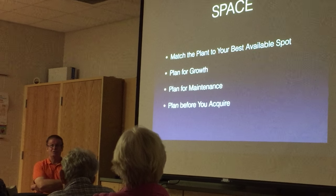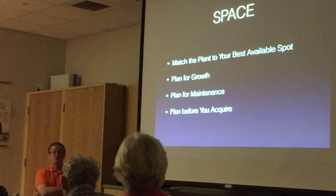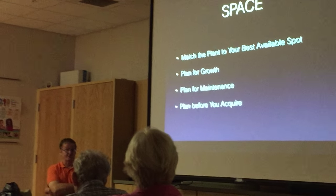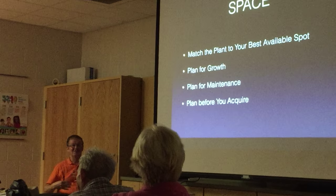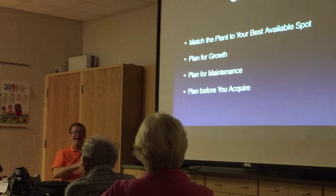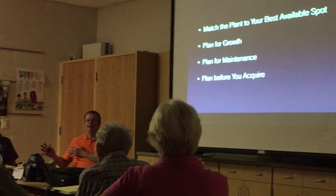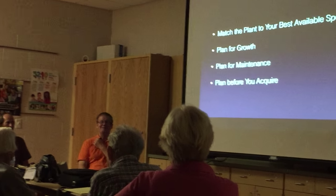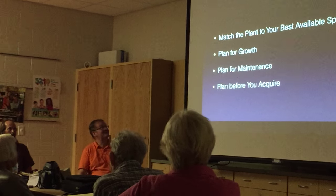Match the plant you want to grow to your best available space. Don't get excited at a plant sale and buy something without knowing where you're going to put it, then come home and stick a mango tree under a live oak. You're not going to be happy with the results. It's okay to write down the name of a nurseryman, go home and think about it, pay a little more for the tree at a later date, and come home once you've had a chance to cut something down and create a spot.